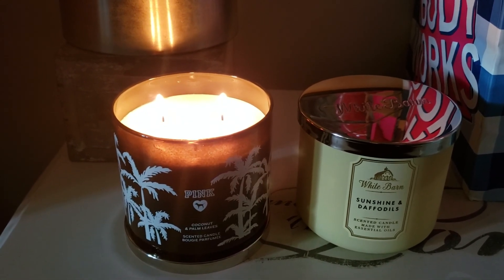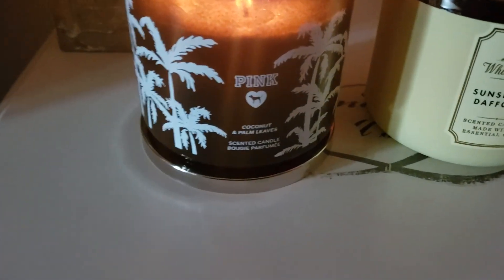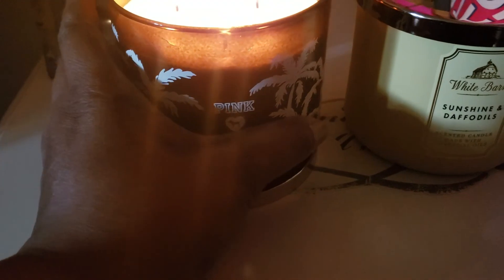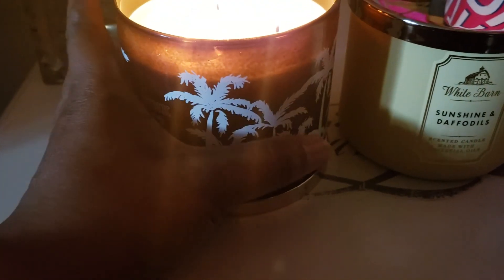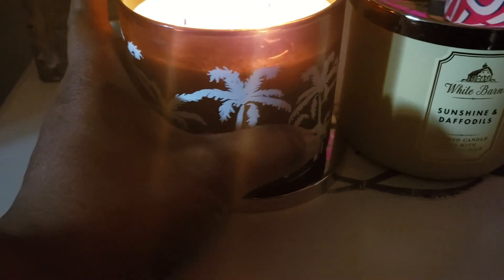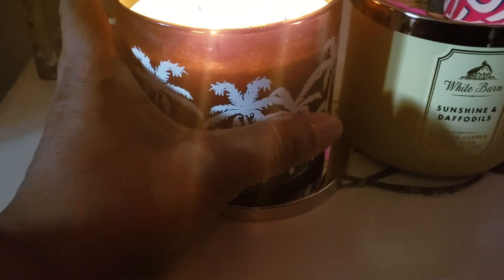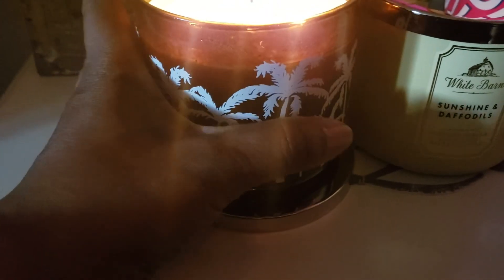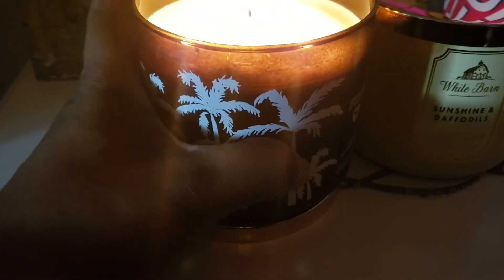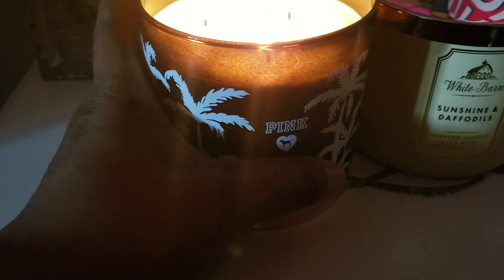Thank you for listening to this review. This is my new baby. It's the front, and you turn it around if you don't want to see the label, and you see all the palm trees — every last one of them. They're the same size as the Bath and Body candle.